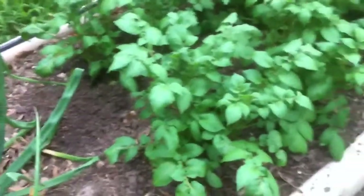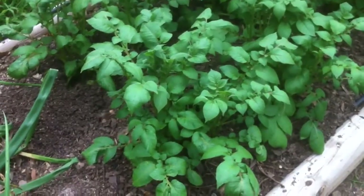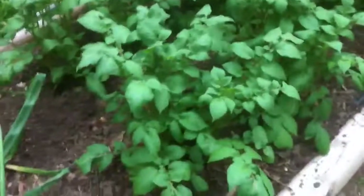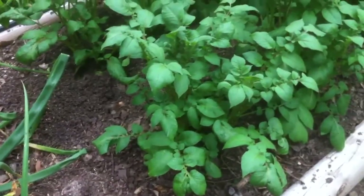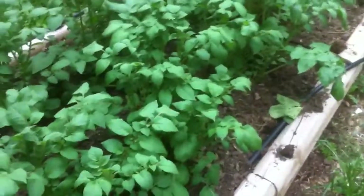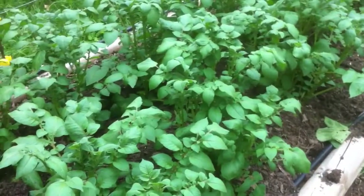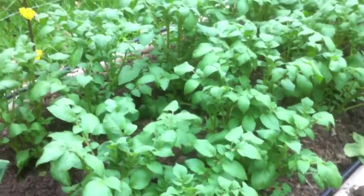I was actually inspired to make this video because of my potatoes here. These are red potatoes planted from ones that sprouted eyes in the pantry, so hopefully they'll also put on spuds. I added soil around these Sunday night — effectively hilled them up just by putting more soil on the raised bed — and they are doing absolutely incredible. They're not even two months old.